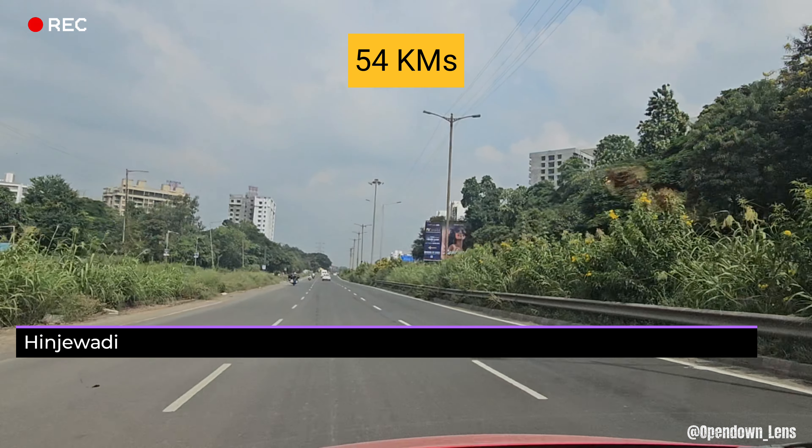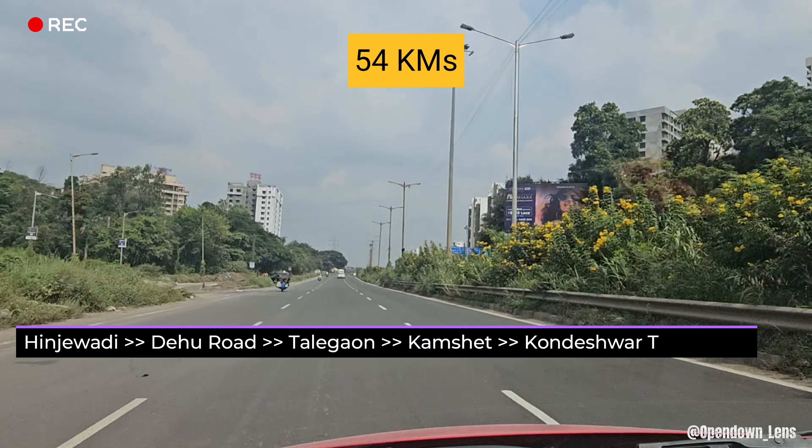The distance from Hinjewadi to the temple is 54 kilometers. We have taken the road to Kamshit.